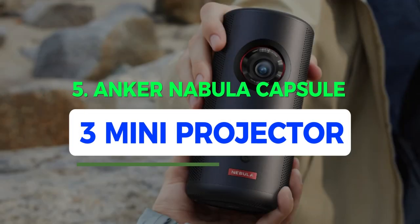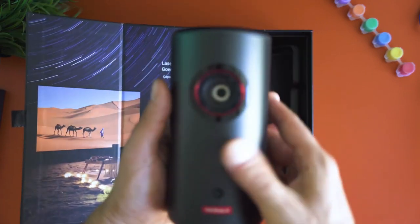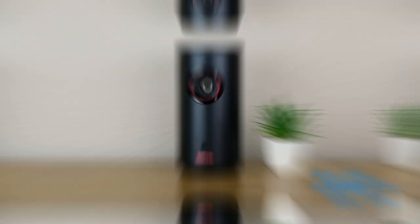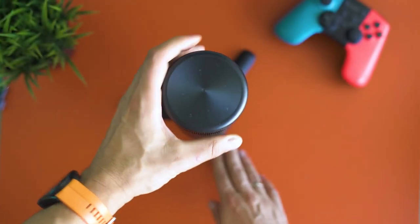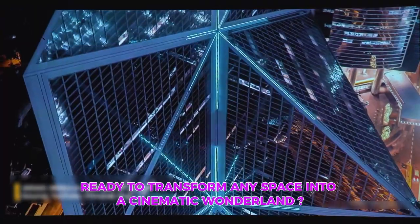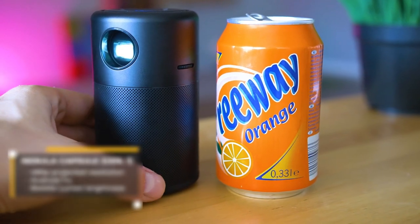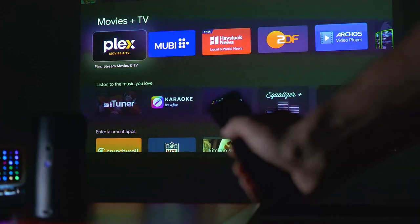Number 5: Anker Nebula Capsule 3 Mini Projector. Meet the Anker Nebula Capsule 3 Mini Projector, the undisputed champion in the portable projector arena. This little powerhouse is not just your regular gadget — it's the people's favorite for a reason. Imagine having a compact device that fits right into your backpack, ready to transform any space into a cinematic wonderland. Don't let its soda-can-like appearance fool you — this mini projector is a beast when it comes to image and build quality.